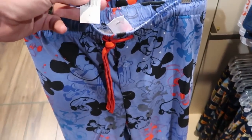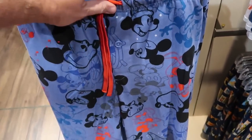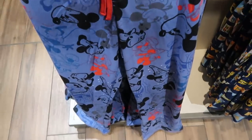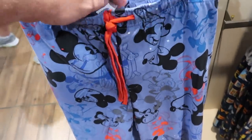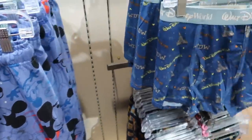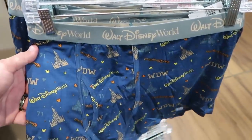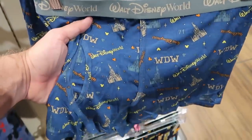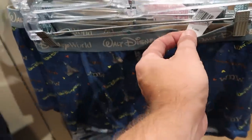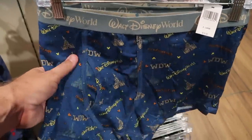Here's a really nice new pair of pajama pants for $37 — you got Mickey all over in all different types and colors: Sorcerer Mickey, regular Mickey, Steamboat Willie. Really really nice. And over here some nice boxers — they say Walt Disney World with Cinderella Castle, extremely soft even on the waistband — only $19.99.